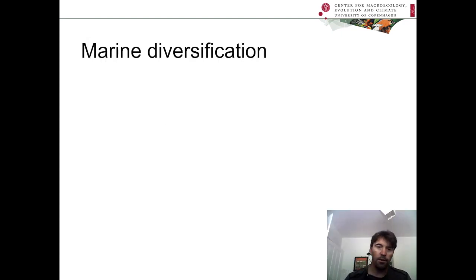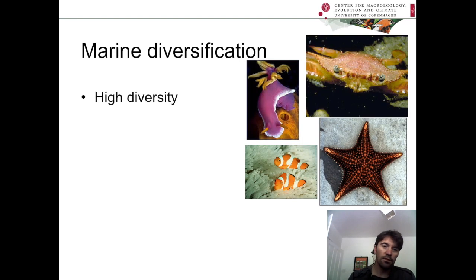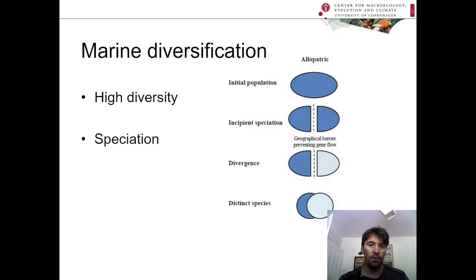Our paper is about marine diversification. The world is a very biologically diverse place and the oceans are certainly no exception. People have been asking how all this diversity has come about ever since Darwin and Wallace's time. Today, most people think that generally for a species to split into two or more species, it needs to be first split into two or more geographically separated populations, in a process known as allopatric speciation.